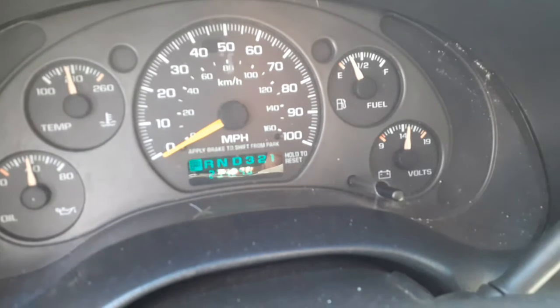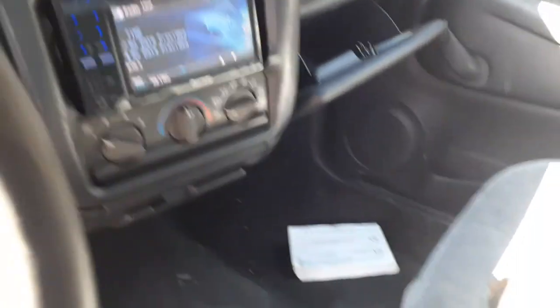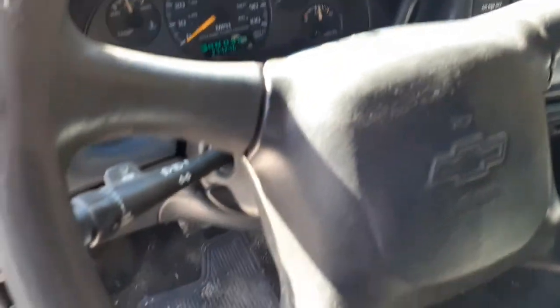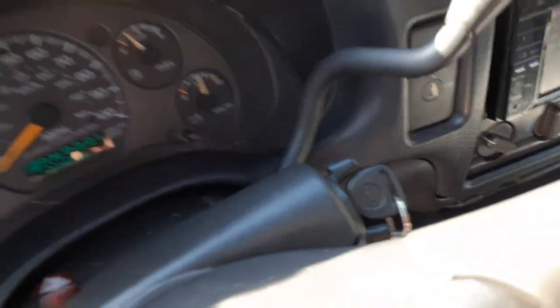Inside the cab you got 234,246 on the mileage. Aftermarket radio, heater controls, manual mirrors. Seats are no good, so you got left and right seat tracks. Column is black tilt, cruise, delay with the key — as you can see, it's all there.